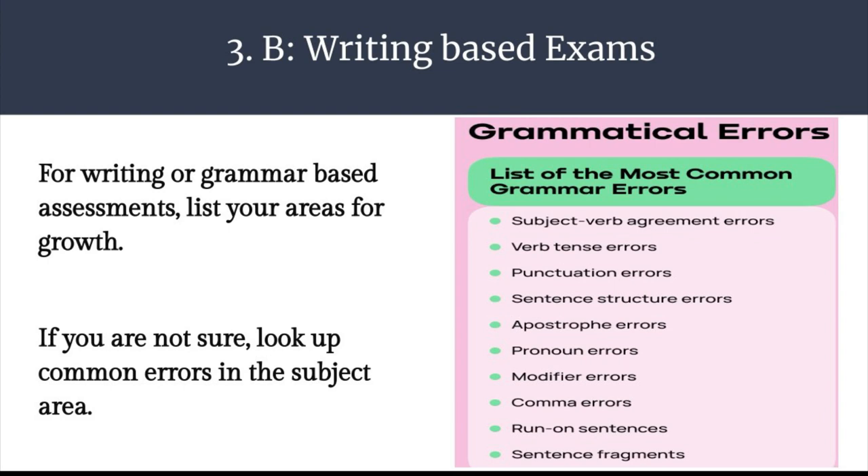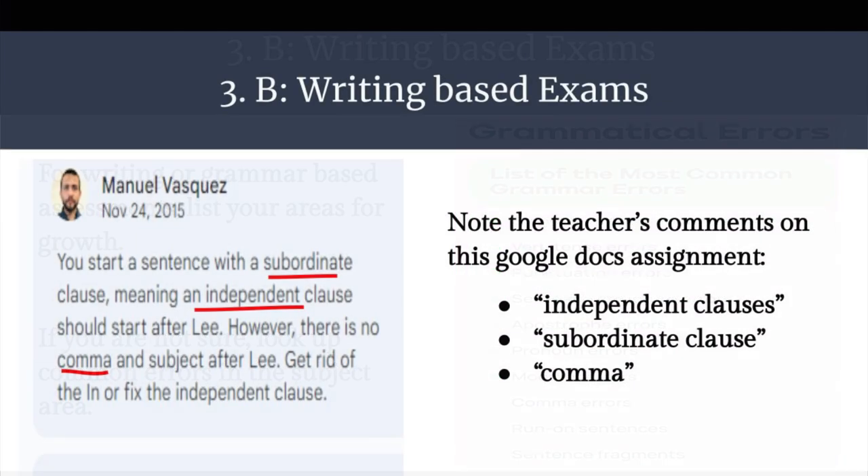Hey, are you still with me? Good. Just a few more things on writing. For writing or grammar-based assessments, list your areas for growth. If you know you are struggling with something, be aware of it. If you're not sure what type of errors you're making, look up common errors in the subject area. Take a look at the image on the left — that's a comment left by a former teacher on a student's actual assignment on Google Docs. Note the underlined words; the teacher says things like subordinate, independent clause, comma. If you're not sure what the rules are for these things, look them up. There's going to be a resource for you in the next few slides.